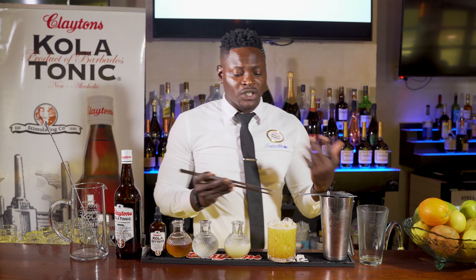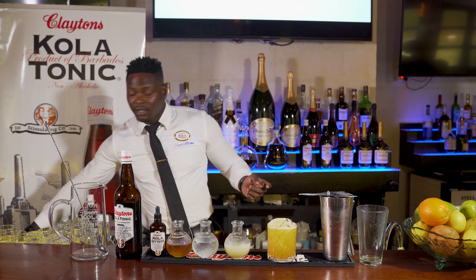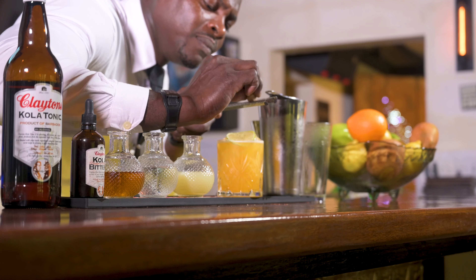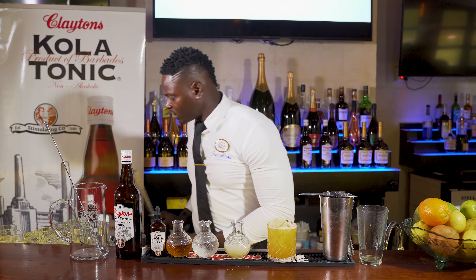You can garnish this cocktail simply by the use of a lime wheel on the top. But since this is Barbados, it's the Caribbean, and it's Colatonic, we add a bit of spice to the mix. So I'm simply going to take our microplane and give one slice across the top with a nutmeg for the aromatics of this cocktail.